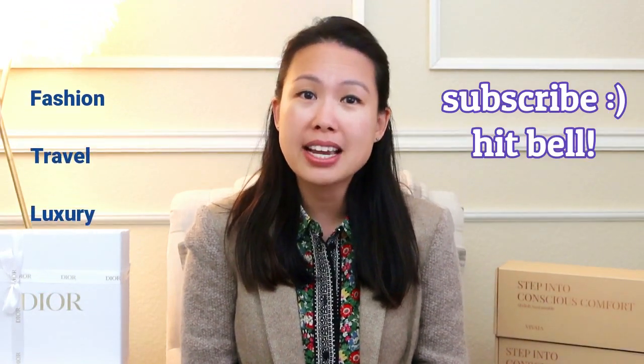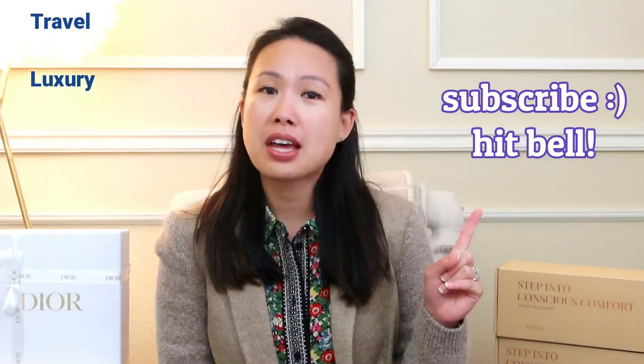Hi everyone, welcome back to my channel! I hope you're all doing well. I'm here to do a couple of unboxings with you today. If you're new here, welcome — my name is Emily and I love handbags, fashion, travel, and luxury. If you like any or all of those things, consider subscribing and hitting the notification bell so you'll be notified of my upcoming videos.